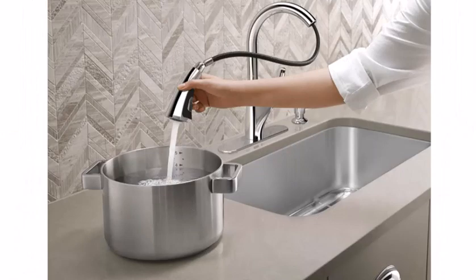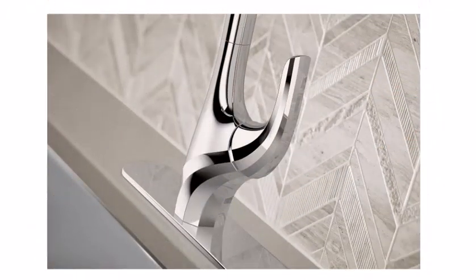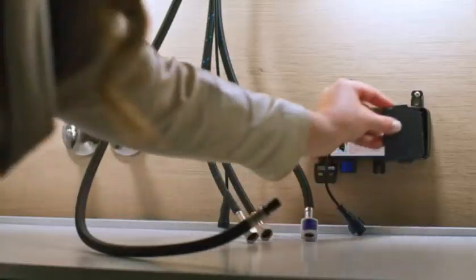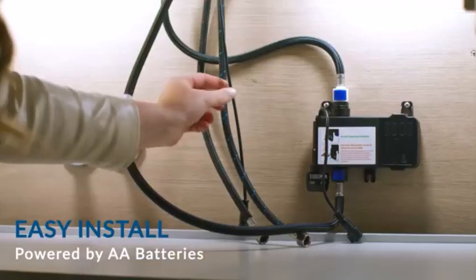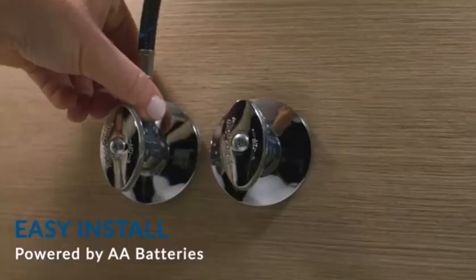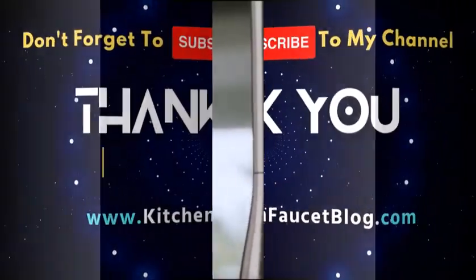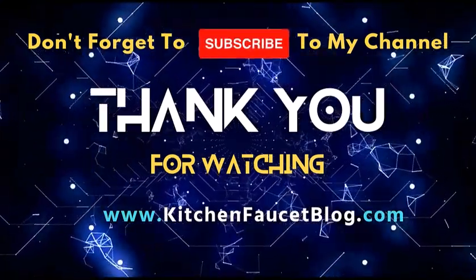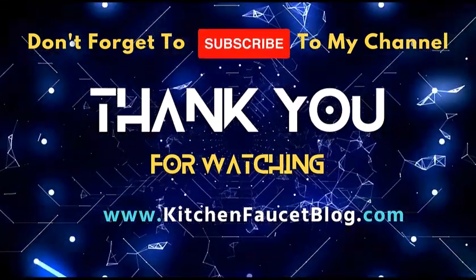Overall, I highly recommend the Colicaia 18594 SDC Petriol kitchen sink faucet. It's a beautiful, well-made faucet that offers superior performance and functionality. If you're looking for a top-of-the-line faucet that will elevate your kitchen style and make everyday tasks easier, it's definitely worth considering. Thank you for joining us — if you found this video helpful, give it a thumbs up, share your thoughts in the comments, and subscribe for more kitchen inspiration. Until next time, happy cooking!